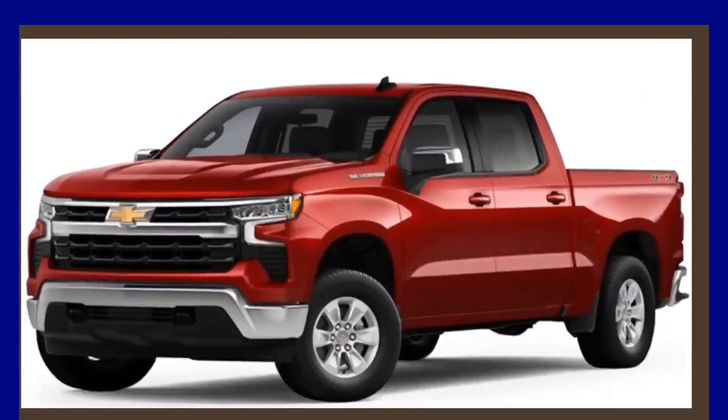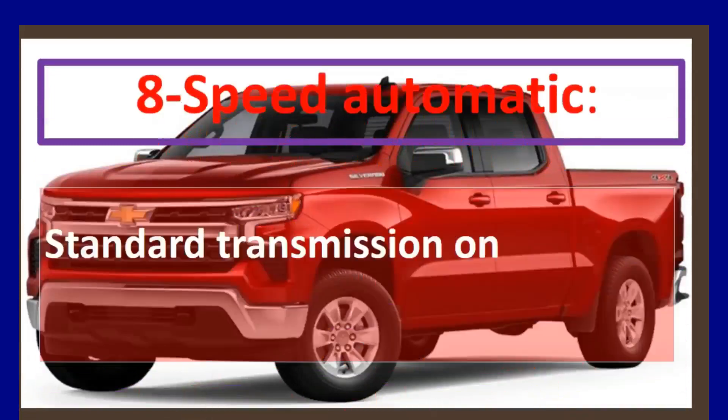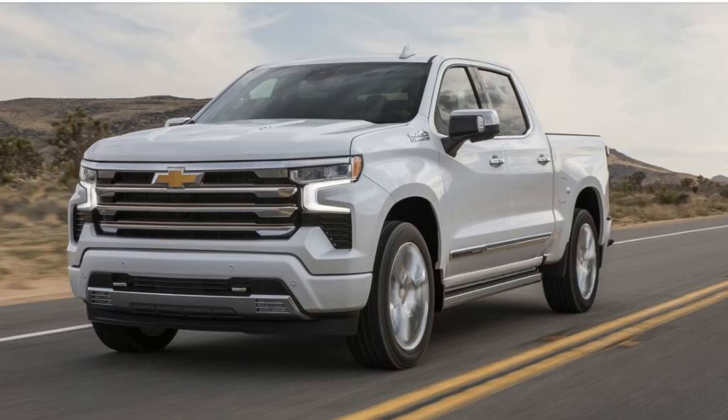The 8-speed automatic transmission is standard on the 2.7L Turbo and 5.3L V8 engines. The 10-speed automatic is standard on the 6.2L V8 and optional on the 5.3L V8 and 3.0L Turbo Diesel engines.